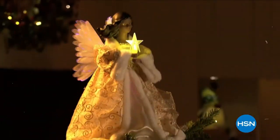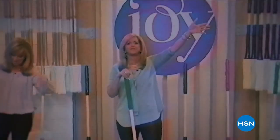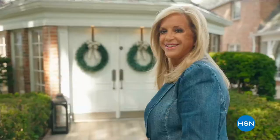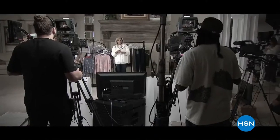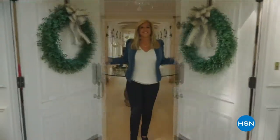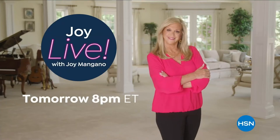Light up your home with the perfect decor to deck the halls — all day starting Monday at midnight. Since I brought my first invention to the world over 25 years ago, HSN has been my home. Now I'm inviting you to my house for an all-new show — Joy Live. Every Saturday, join me as I find the best HSN products for you and the stories behind them, from unique finds to deals you're going to love. Don't miss Joy Live with me, Joy Mangano, every Saturday night on HSN.